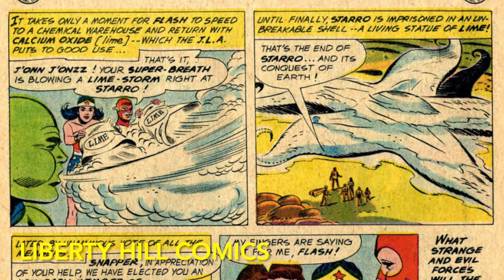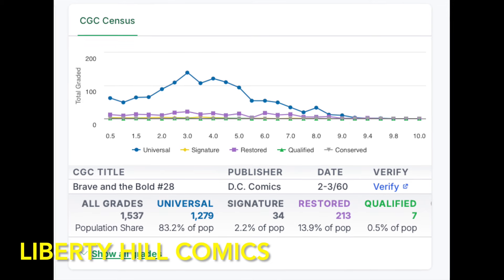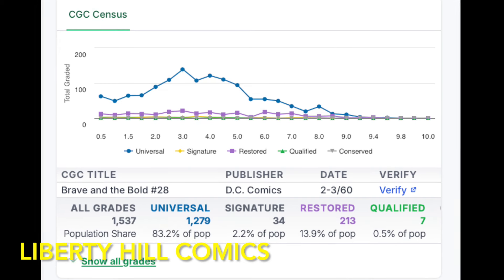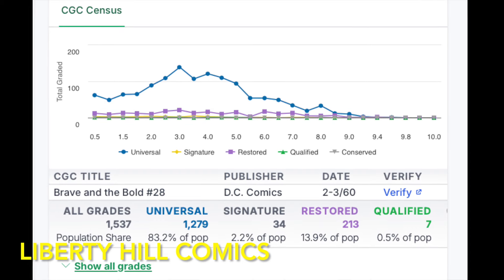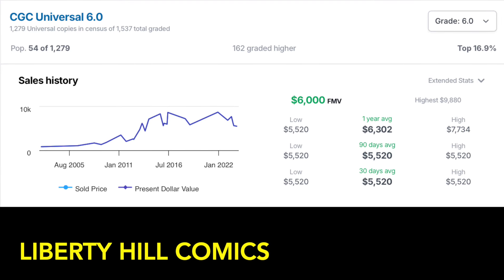Snapper is awarded an honorary membership and given a JLA belt to summon the team should he ever need them. There are a mere 1,279 universal copies of Brave and the Bold number 28 in the CGC Census, with a median grade of only 4.0. A 6.0 represents the top 17% of copies in the census and has a fair market value of $6,000, with a 12-month range of $5,300 to $7,700 and an all-time record high of $9,880.